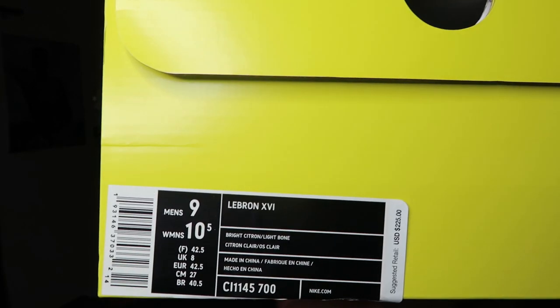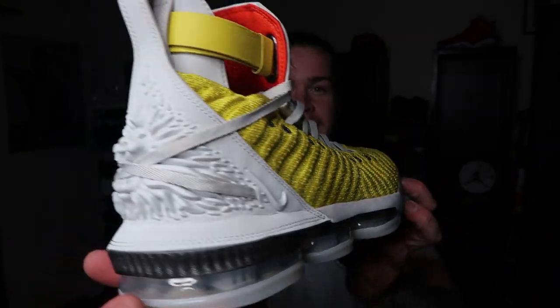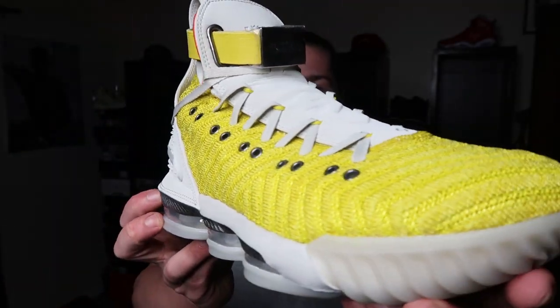It's your boy BreezyKicks, let's get it. So with the box, we got this special LeBron 16 box — very bright yellow. LeBron 16 Bright Citron. Plain paper. So the Harlem Fashion Row LeBron 16s in this Bright Citron colorway — right out the gate, these things are fire.